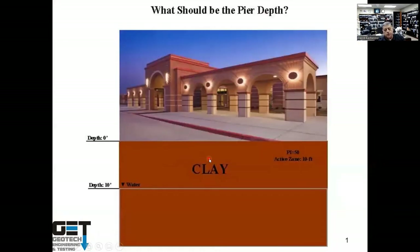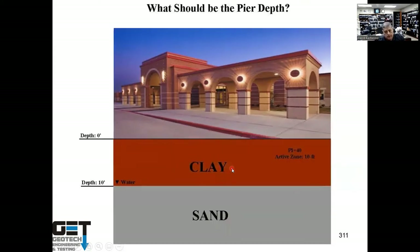Example: for a school building on a site with PI of 50 and active zone of 10 feet, pier depth should be about 20 feet. If the active zone is above a sand layer at 10 feet, piers must go into the sand using the slurry method of construction — which is much more expensive. In that case it may be worth considering helical piles instead of drill piers, as helical piles are cheaper when slurry construction is required.